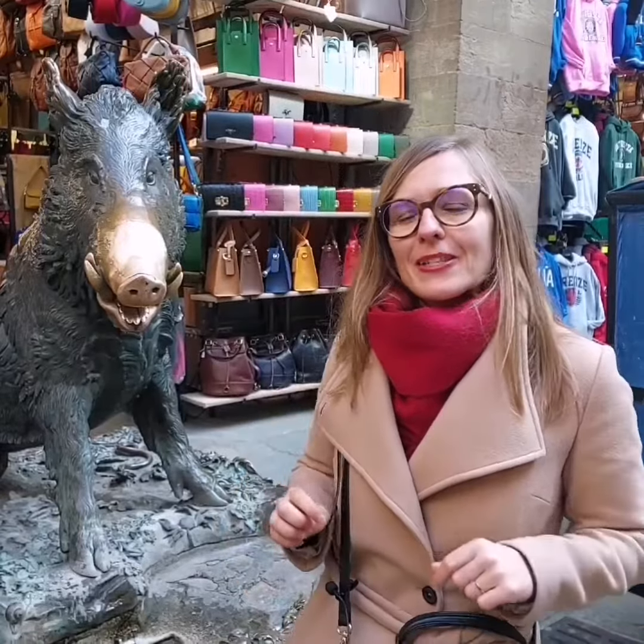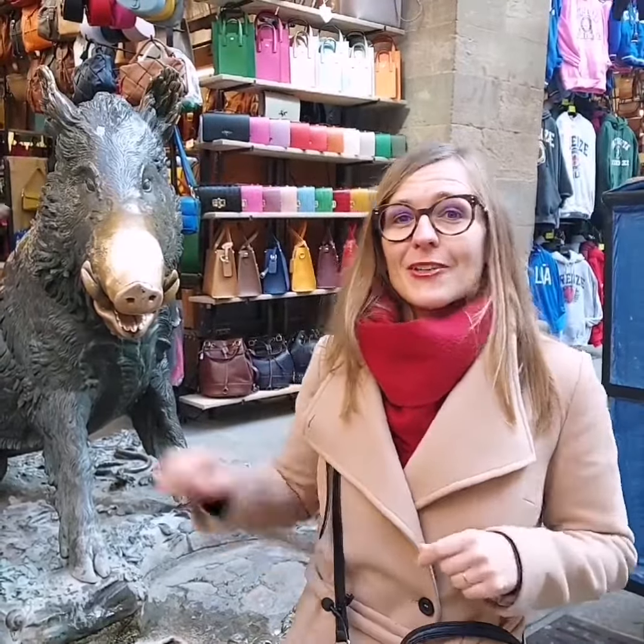The legend says that if you pet the Porcellino, you will come back to Florence. So do that when you're in town.